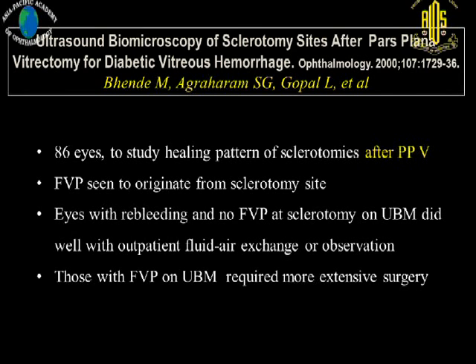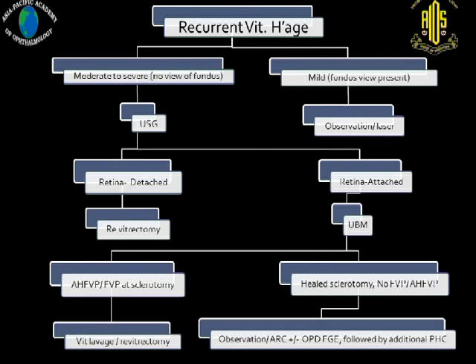We concluded that fibrovascular proliferations seem to originate from the sclerotomy sites. Eyes with re-bleed and no fibrovascular proliferation at sclerotomy on UBM do well with outpatient fluid-air exchange and observation, while those with fibrovascular proliferation on UBM generally require surgical intervention. To summarize our treatment plan: when you have recurrent vitreous hemorrhage, if it is mild with a view of the fundus, you can observe; if you see obvious proliferation, you can do laser. Where there is no view, perform ultrasound. If retina is detached, take the patient straight for re-surgery. If retina is attached, request UBM. If there is anterior hyaloid proliferation or sclerotomy site proliferation, these eyes will need vitreous lavage or revitrectomy. If UBM shows healed sclerotomies with no proliferation, you can observe, do cryopexy, or perform an outpatient OPD procedure.